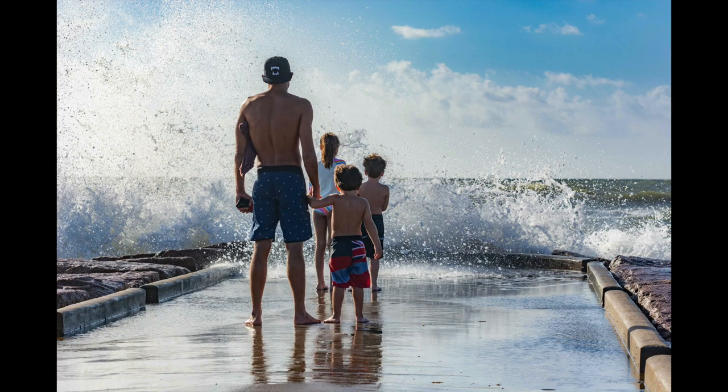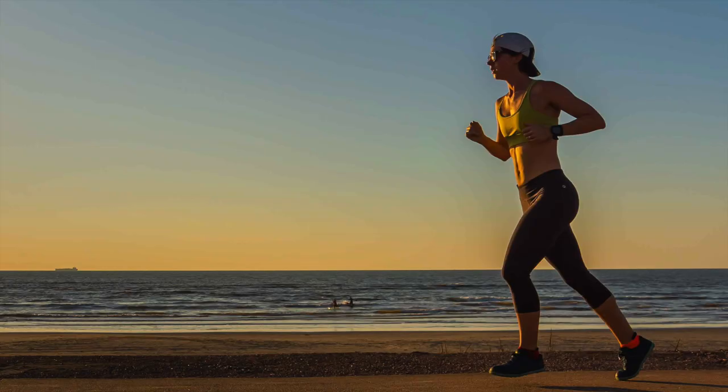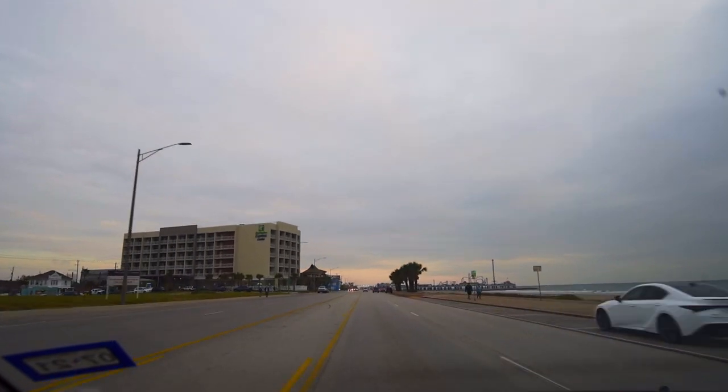Look at the seawall right here. You can see there's less signs, less trash cans, so it's a good place for street photography. This whole area is really good for shooting people on the seawall.